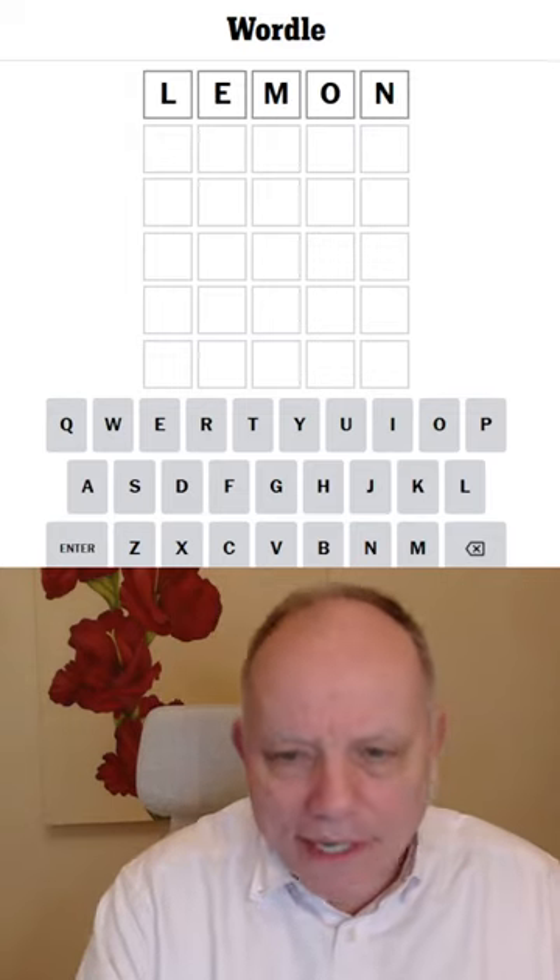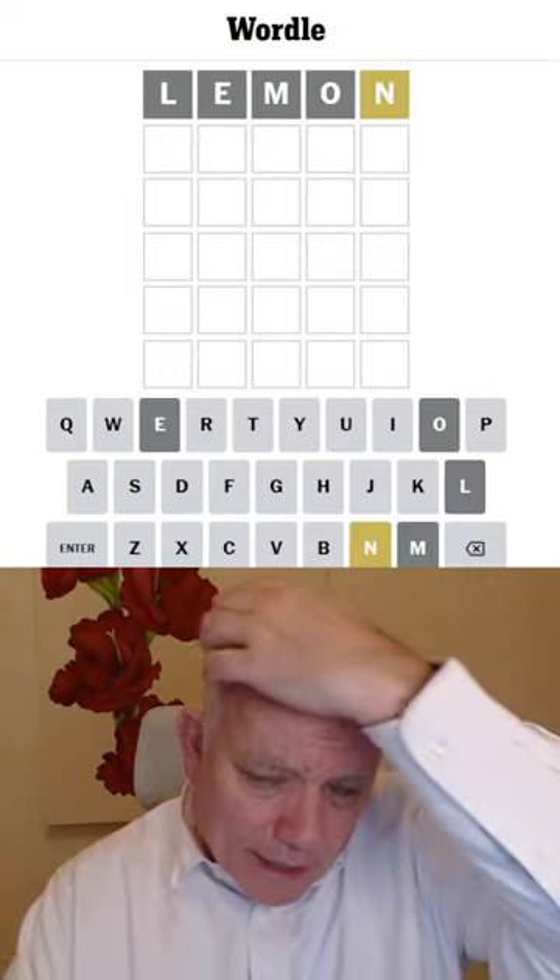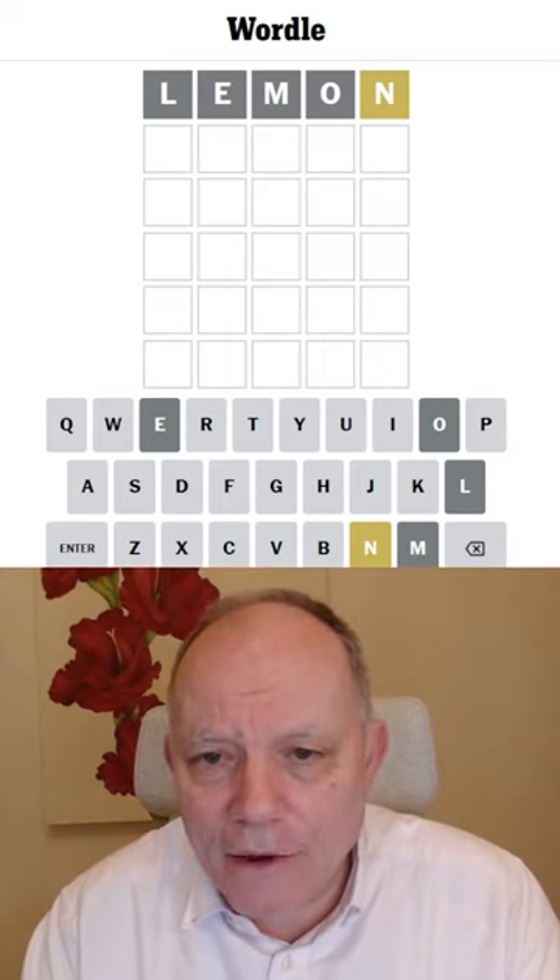Hello, welcome to Word in a Minute, starting with lemon today, which is a good starting word and appropriately has a yellow letter for me.